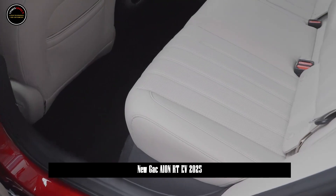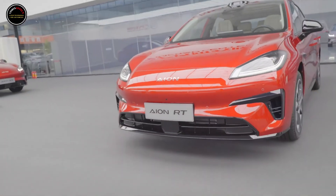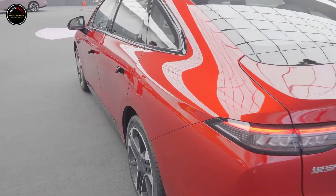In terms of exterior color matching, it offers seven car paint options, including night shadow black, sea phoenix gray, holographic silver, polar white, corona red, moonlight rice, and crystal purple.